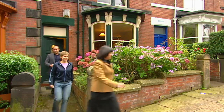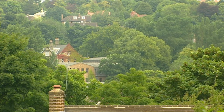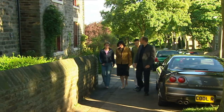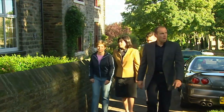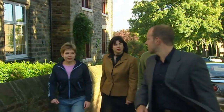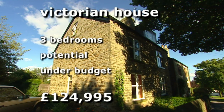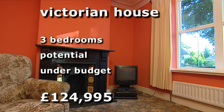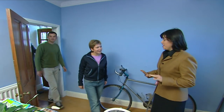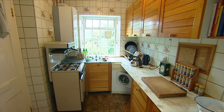Ten minutes further from the town centre, our second house is in tree-lined Eccles Hall, one of Sheffield's most desirable addresses. I like the fact that all the houses are different here. This Victorian semi has three bedrooms and potential to be modernised. It's well under budget at just shy of £125,000. It's been lived in by a single guy and the kitchen needs a bit of work.